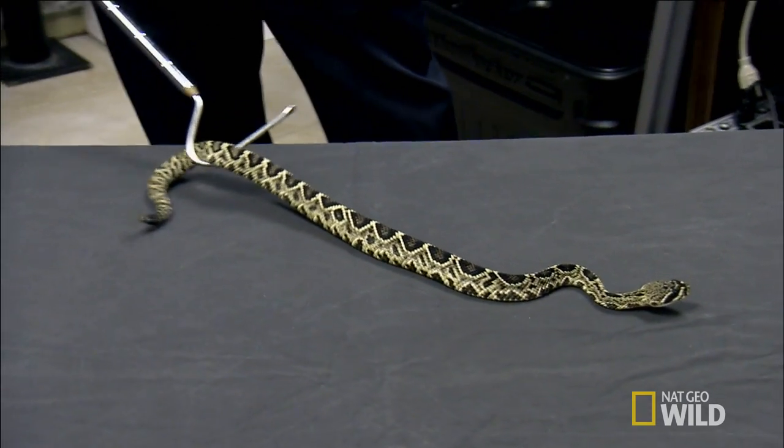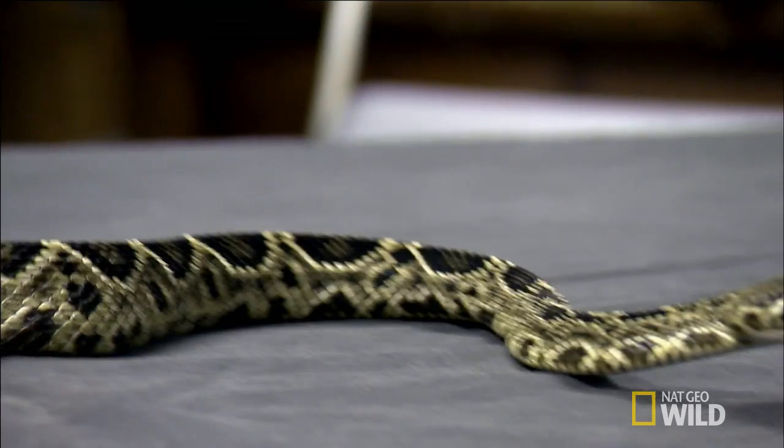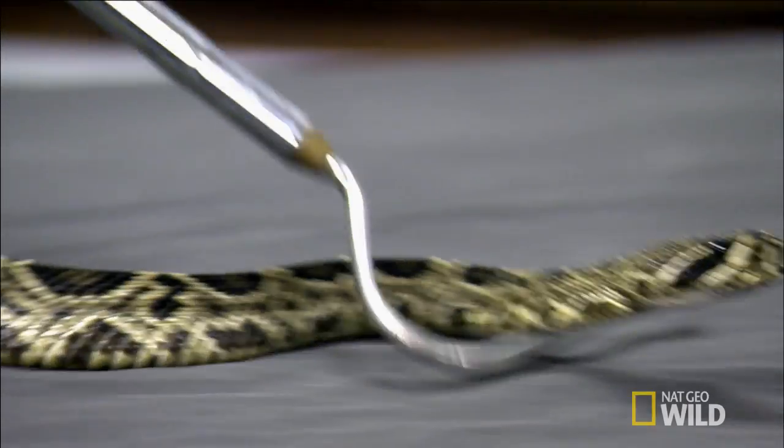Unless I have a reason to put my hands on them, I typically just work with the sticks, especially at this size. If I reach down and grab his tail, he's probably going to turn right around and nail my hand. Large eastern diamondback.